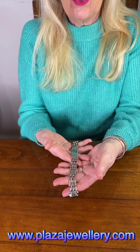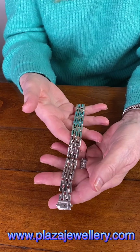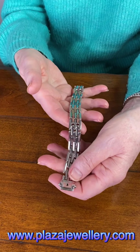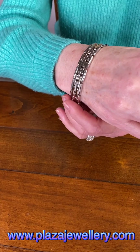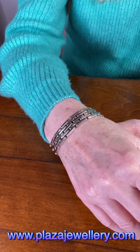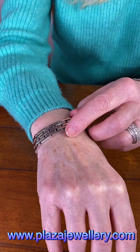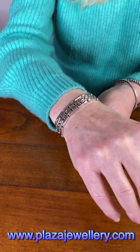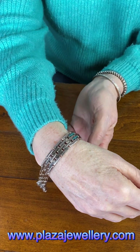The reason why it is a double is that it is reversible — basically it's two bracelets in one, so you save money because you only need to buy one bracelet rather than two. This side is the day side; it's night and day. It's in a brick design in 18 carat highly polished white gold, so that is your day wear bracelet.